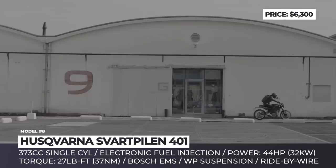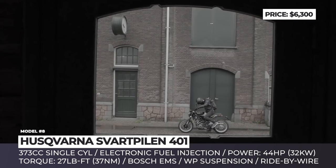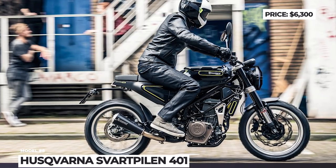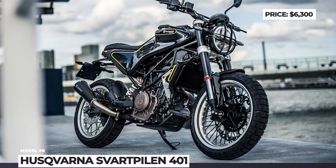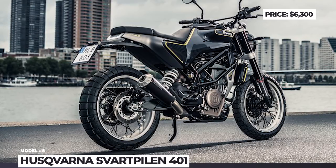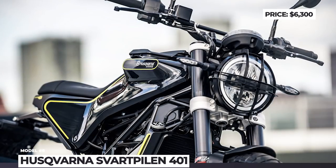Unlike the city-oriented Husqvarna Vitpilen, this model leans toward the dirt, being equipped with wider motocross-style bars, a skid plate, exhaust protector, tank rack, and Pirelli Scorpion Rally STR rugged tires. The rest of the features include WP suspension, large disc brakes with Brembo rotors, and ABS from Bosch.